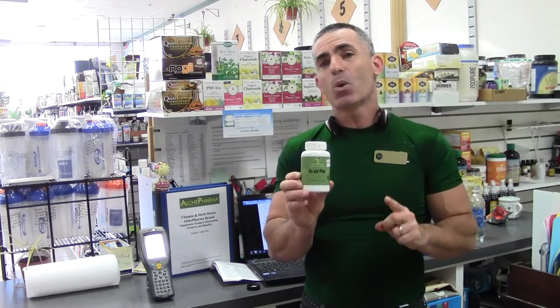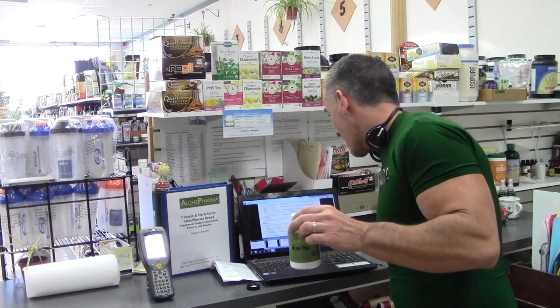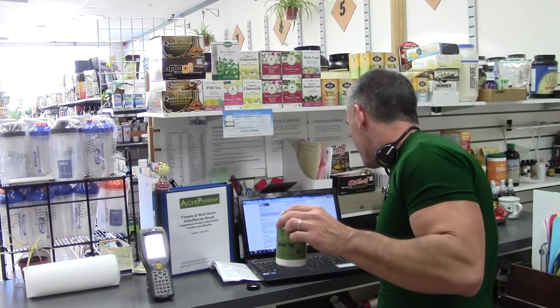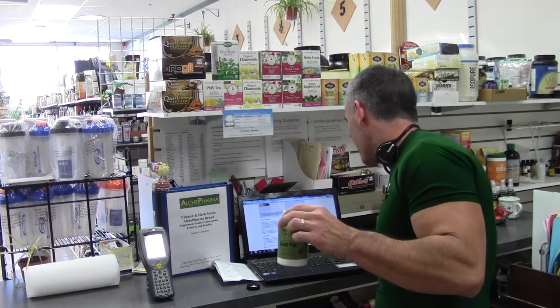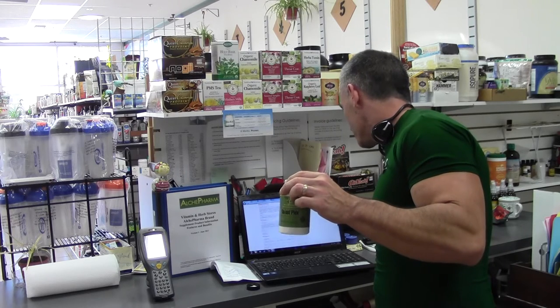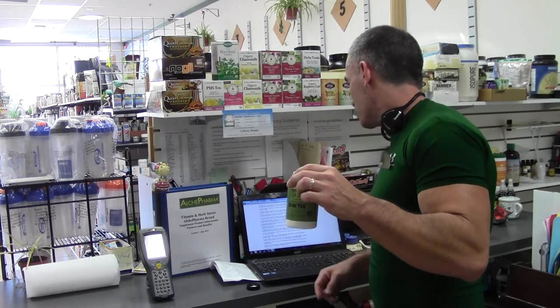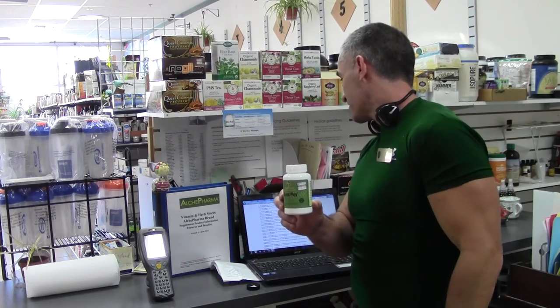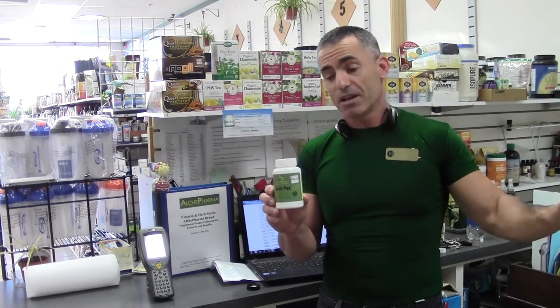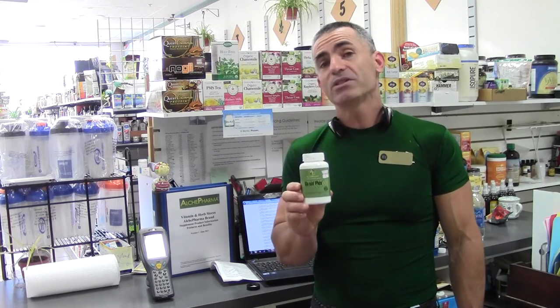If you look at the uric acid-lowering effects of celery seed, we find something even more amazing. Remember, black cherry gave a 35% reduction in two days. A study published in the Food and Nutrition Science journal in 2008 — evaluating the gout activity of some plant extracts, reference 58339-95 — found that celery seed reduced uric acid levels by another 56%.